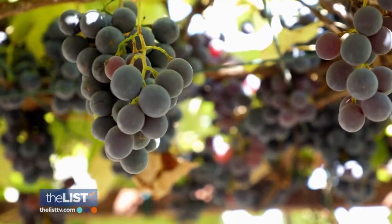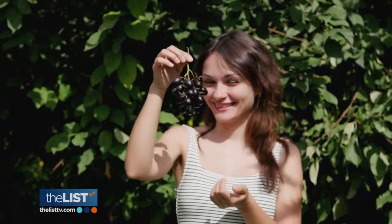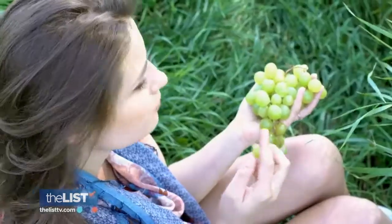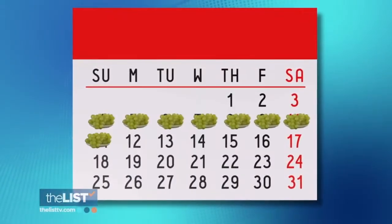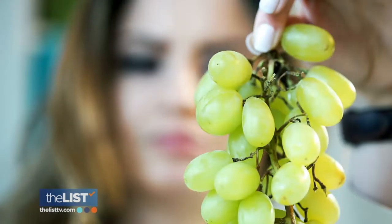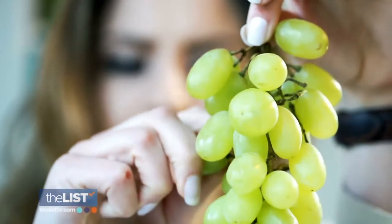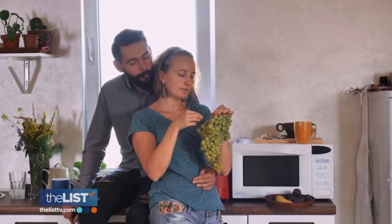First up, grapes. They are an abundant fruit with a lot of polyphenols. A recent study from researchers at the University of Alabama called grapes edible sunscreen. They gave participants two and a quarter cups of grapes for a two-week period, and afterwards they saw less skin cell damage from UV light. But remember, if you eat grapes on Tuesday, they're not going to protect you next month. You have to keep adding these foods into your diet on a regular basis.